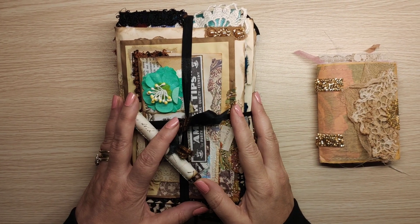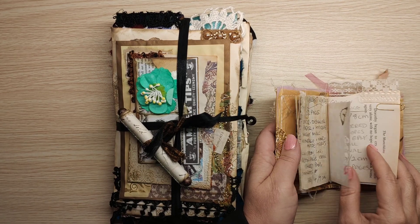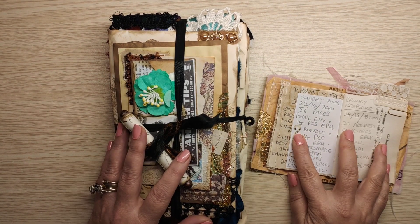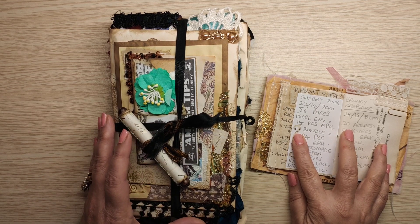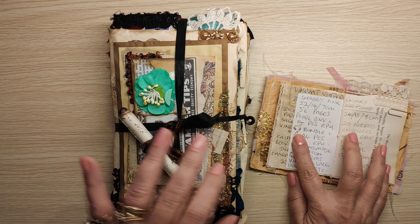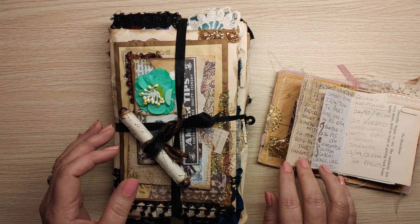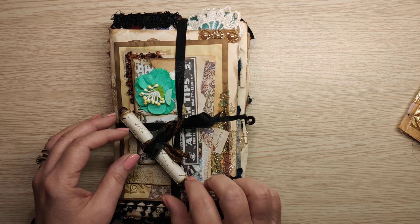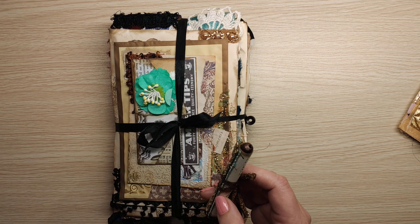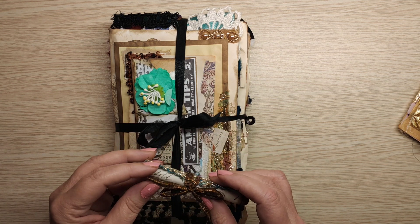Hello, Charmin here. It's been a while. What have I got here? This is called Grungy Keepsake and it's 24 by 15 and 8 square. It has 20 altered envelopes, each with ephemera, and a small journal which measures 12 by 19 and 2 centimeters squishy.